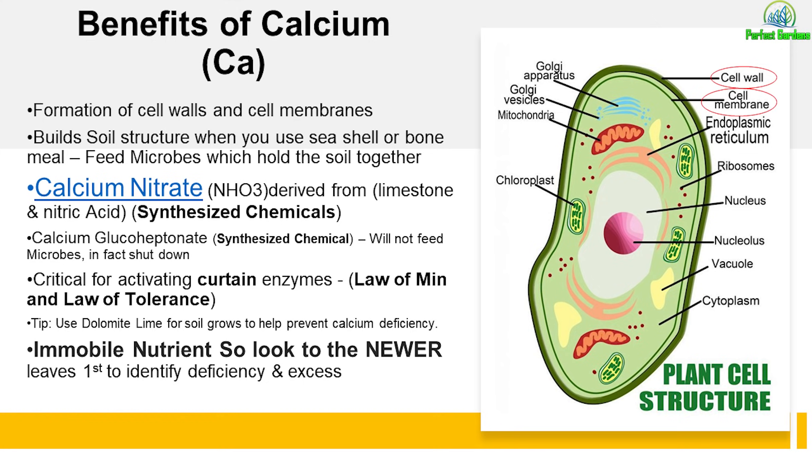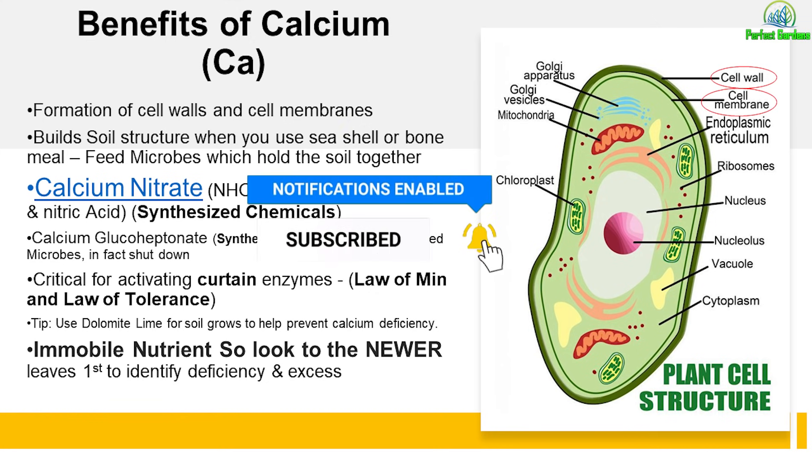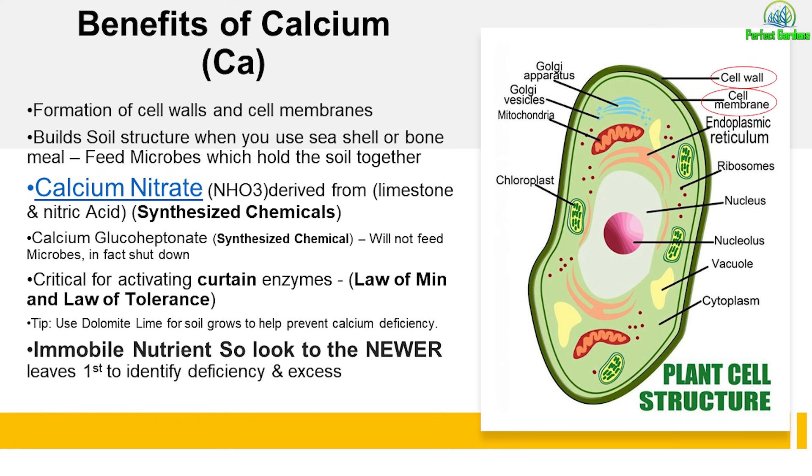So what is calcium used for? It's used for the formation of cell walls and cell membranes. It builds soil structure — when you use seashells or bone meal, it feeds the microbes, which hold the soil together. Because it's an immobile nutrient, it's only used when the plant is growing something new, like a new structure. After you produce all the stems and the leaves are fully matured, very little calcium is going to be needed for the rest of the grow. Adding more calcium at that point only forces your plants to process it, which just develops more cell structure.